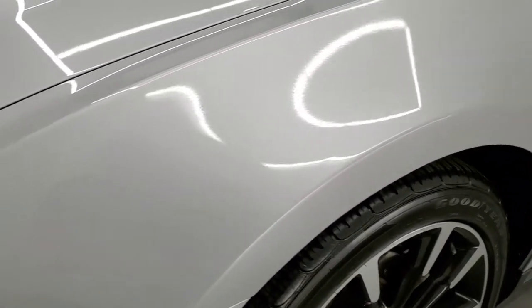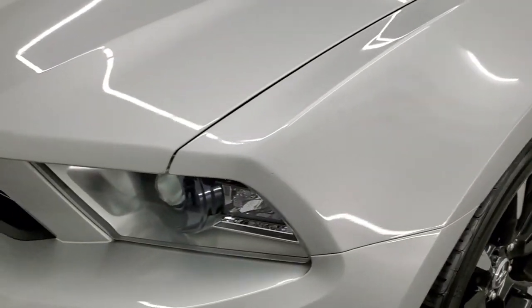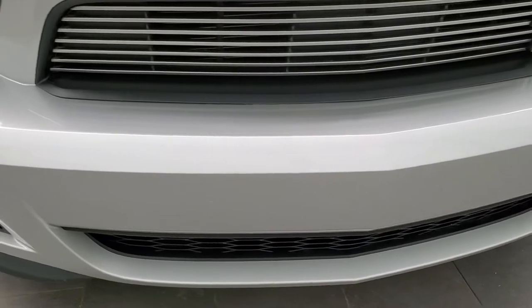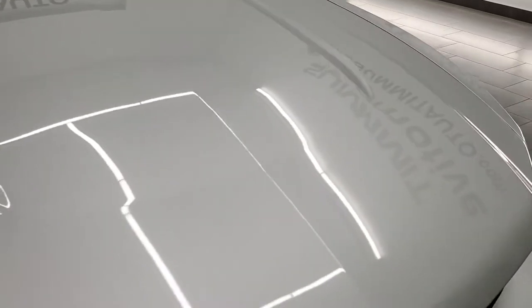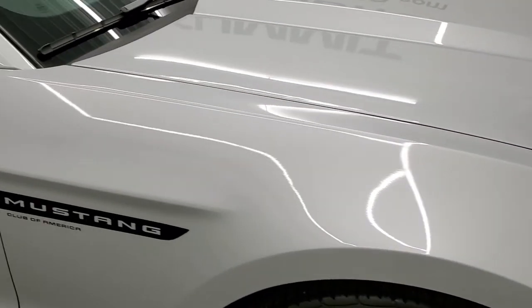Ingot Silver has got a little bit of metal flake to it that you can see there, a little shimmer to it. It has the HID headlamps and the front bumper is in pretty nice shape. I didn't see any major cracks or scuffs on there. Headlight lenses are nice and clear and the hood is in excellent condition. I didn't see any dents or dings on that passenger side front fender — very nice as well.